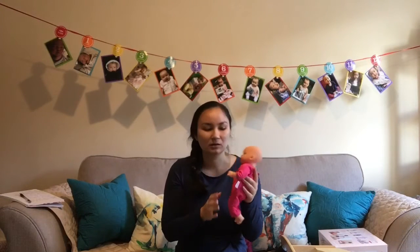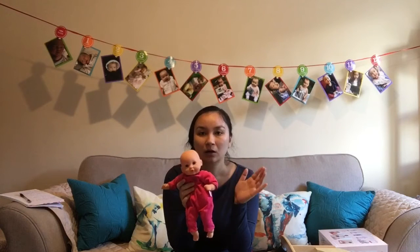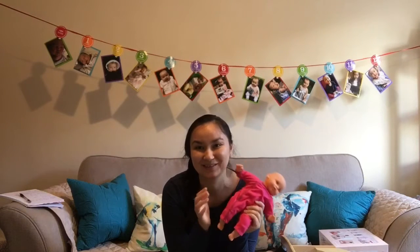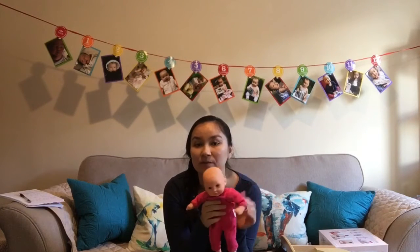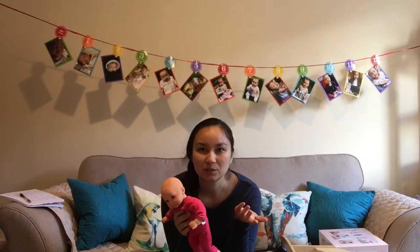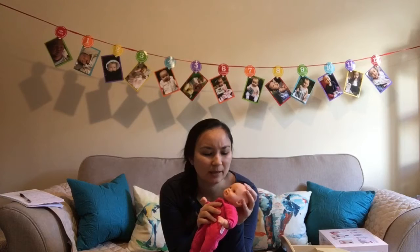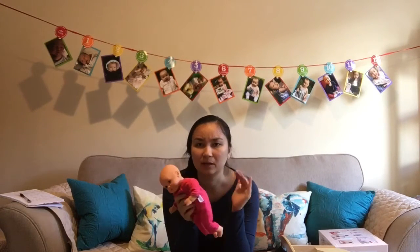I picked Corolle dolls mostly because I was familiar with them. My sister's daughter — my niece — had one of these, and when I visited her when she was a year and a half old, she was very, very attached to this doll. Corolle dolls have what's considered a vanilla scent — they just have this really sweet scent that is in the rubber or plastic they're made out of. It's just a really sweet doll for a one-year-old.